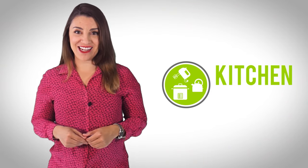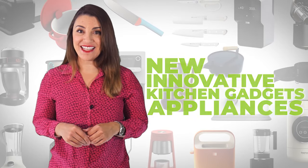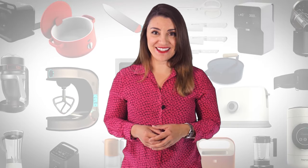Welcome to Kitchen Gadget Zone, where we show you the new and innovative kitchen gadgets and appliances that can help improve your everyday kitchen experience.